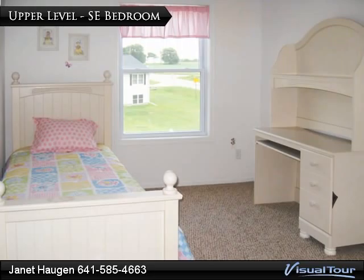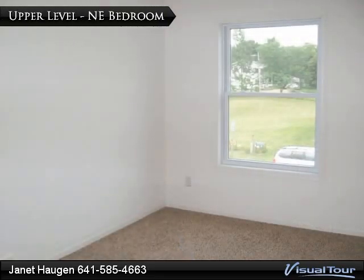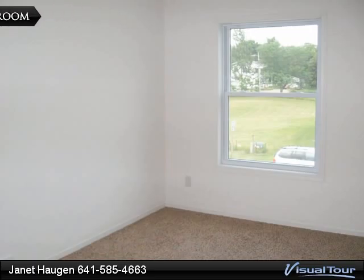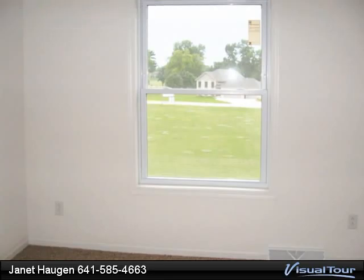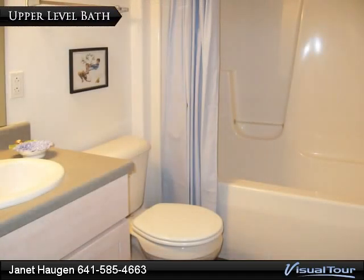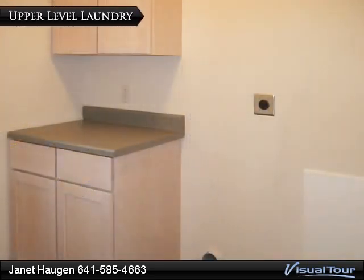This southeast bedroom measures 10 by 13 feet. The northeast bedroom measures 10 by 11 feet. The southwest bedroom measures 9 by 10 feet. Anderson Series 400 windows are found throughout the home. The upper level bath, 5 by 8 feet, features a tub shower combination. The upper level laundry is located near the children's bedrooms and bath — maybe they can do their own laundry.